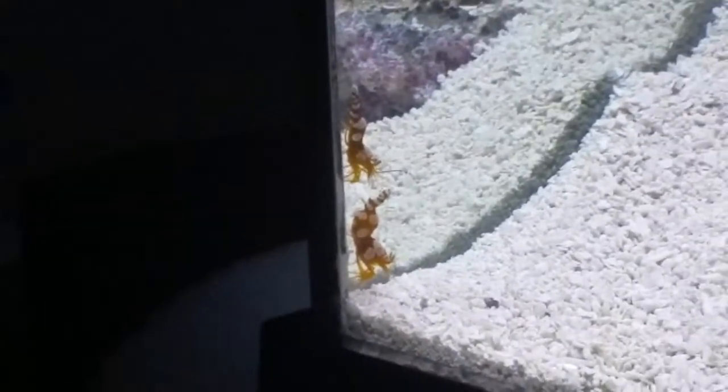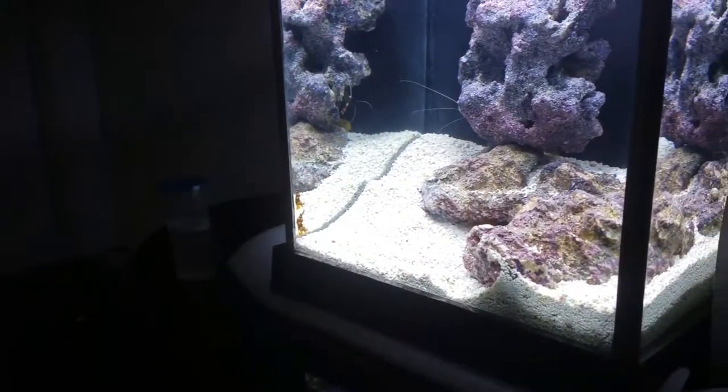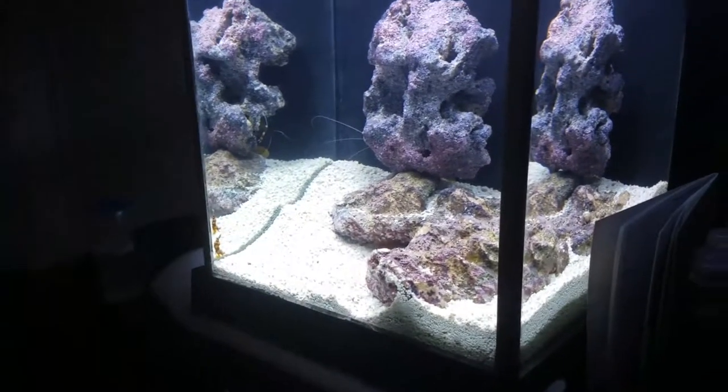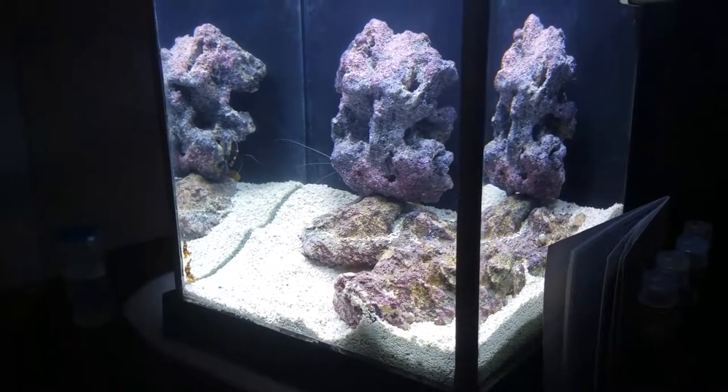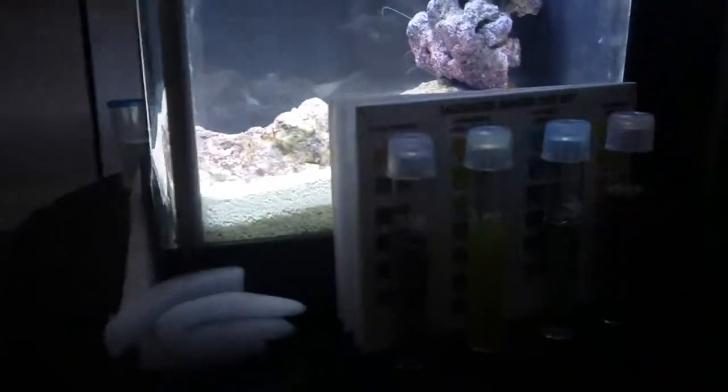Good morning everyone. Sean here with an update on the 2.6 gallon reef — that's a Fluval Spec 3. Today we are doing a water test.